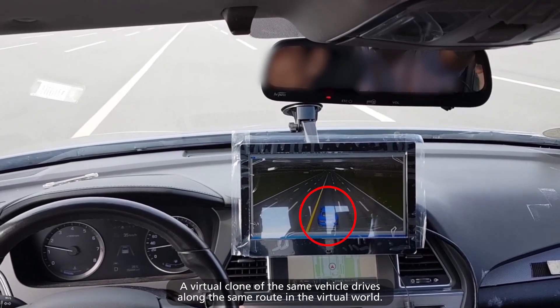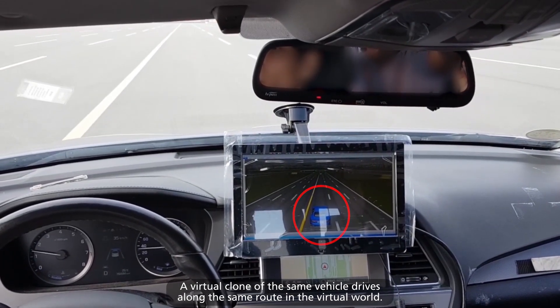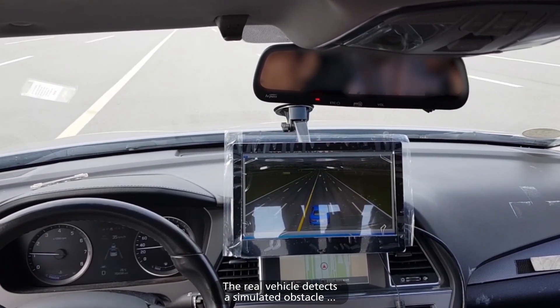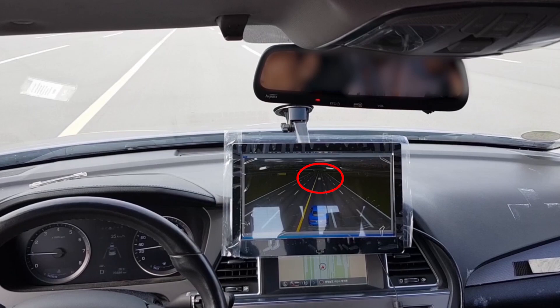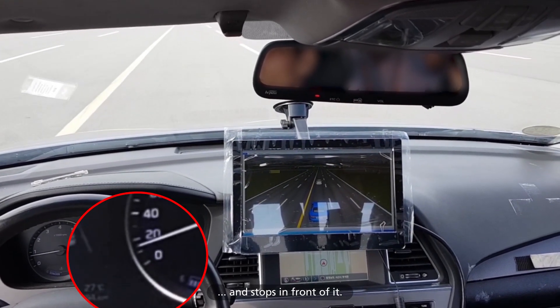A virtual clone of the same vehicle drives along the same route in the virtual world. The real vehicle detects a simulated obstacle and stops in front of it.